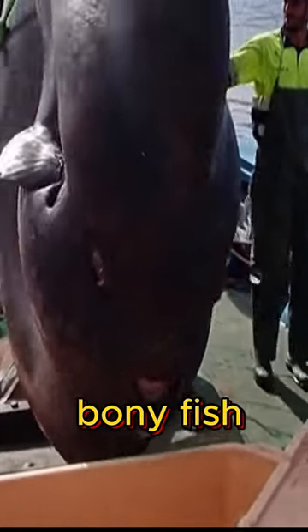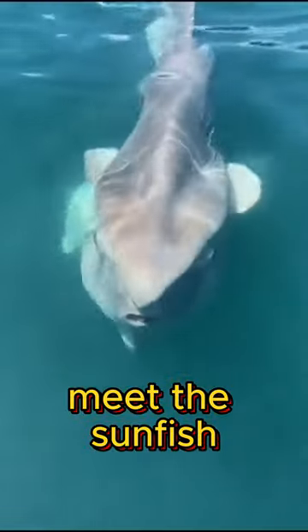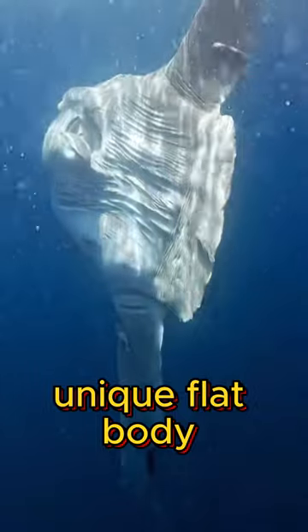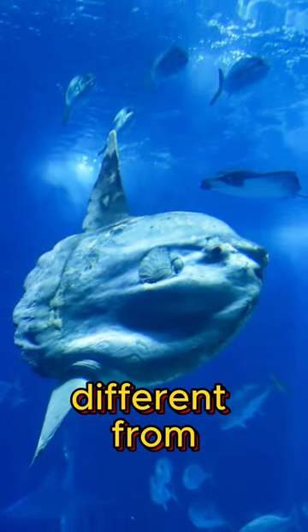The world's largest bony fish — meet the sunfish. It can grow up to three meters long and weigh a massive two tons. With its unique flat body and no tail fin, it looks quite different from other fish.